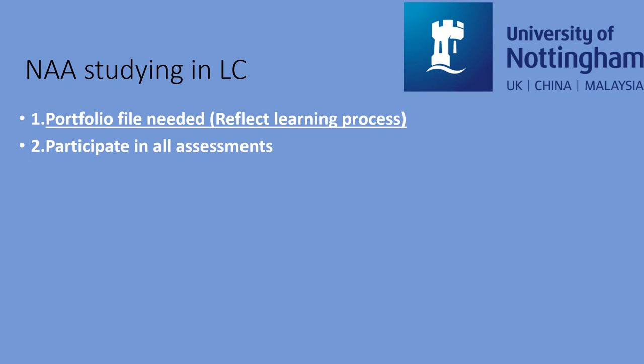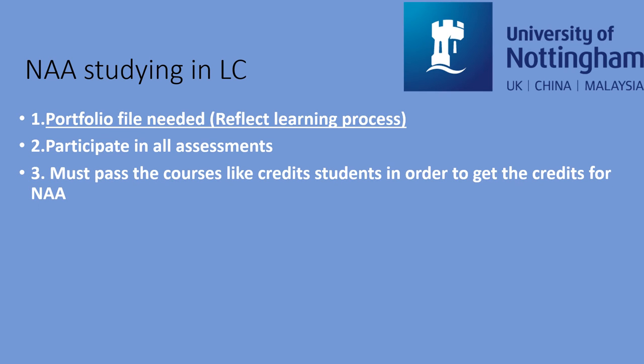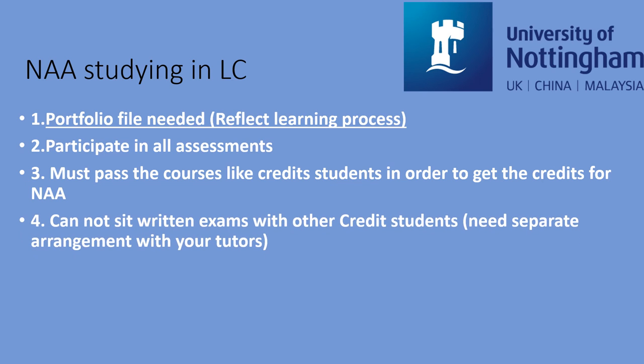You will need to participate in all parts of the module assessment and you must pass all the assessments of the module you choose, like other credit students, in order to get the credits for your NAA study. Finally, your written exams will need to be arranged separately by your tutor, as the exam office is currently unable to put you together with other credit students. I would therefore recommend you to discuss this with your tutor in order to pass the module and receive your NAA credits on time.